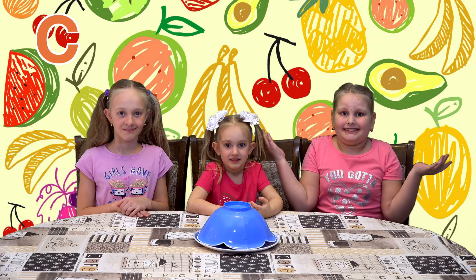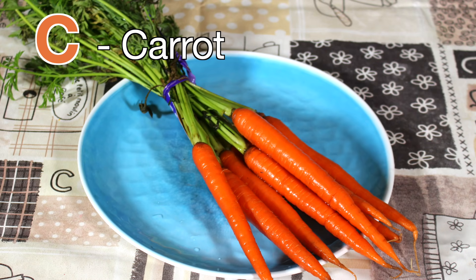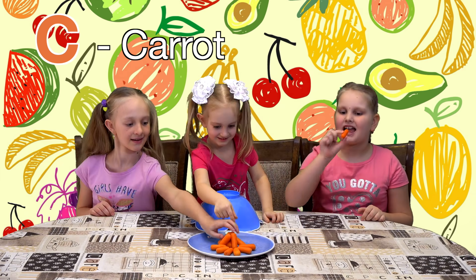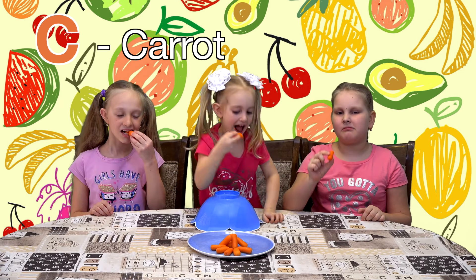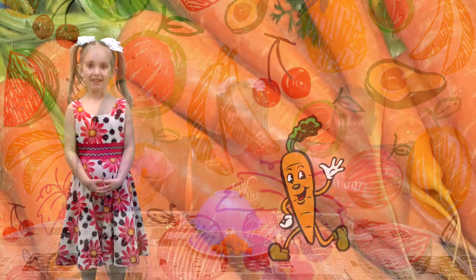What's for the letter C? Let's see. Carrots! Let's try them now. Mmm. Good! Good!